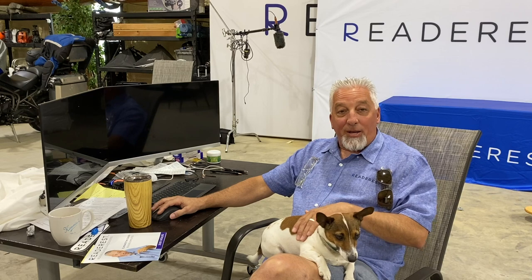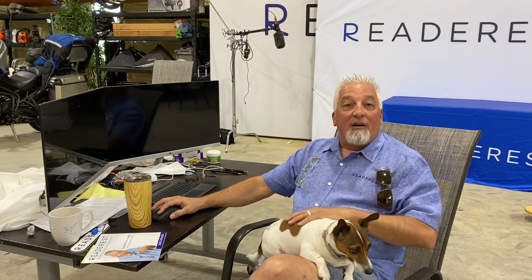Well, I did something about it. I developed a line of blue light blocking reading glasses and they did the trick.